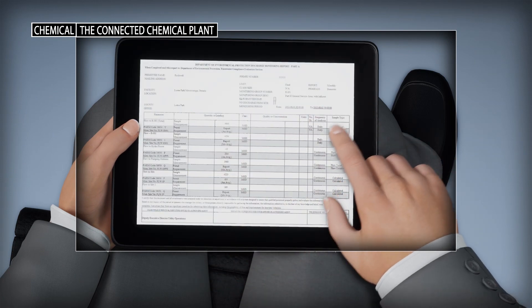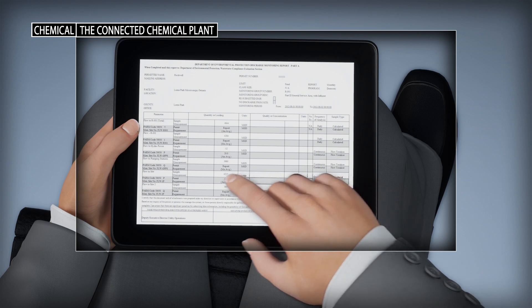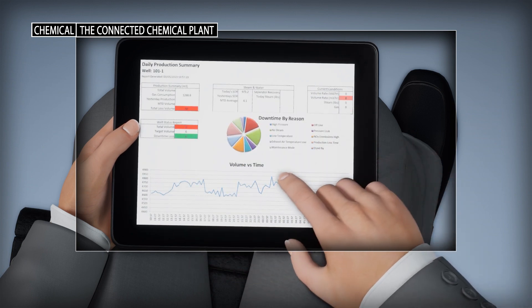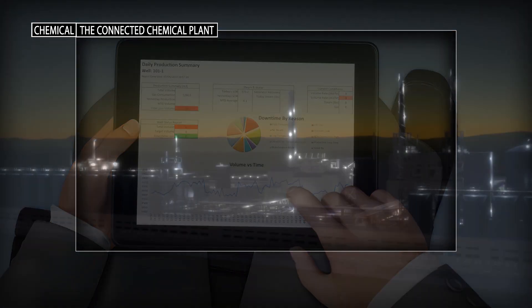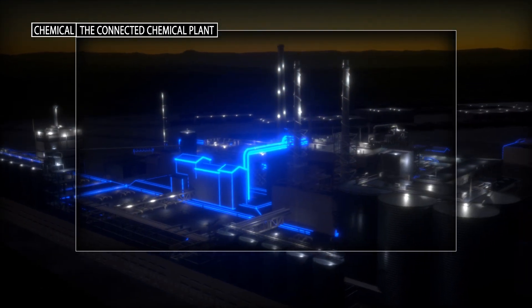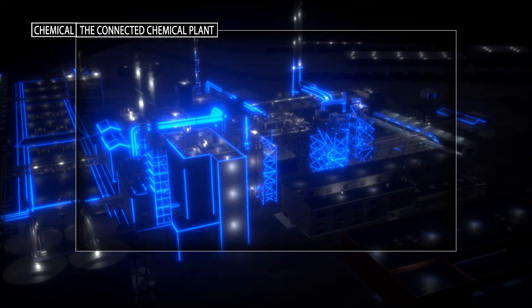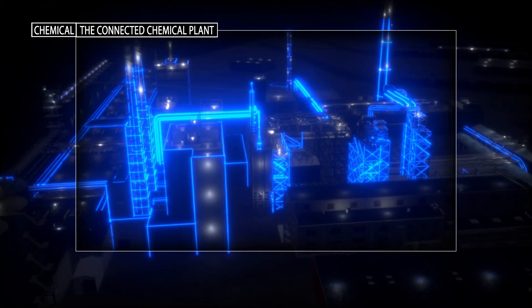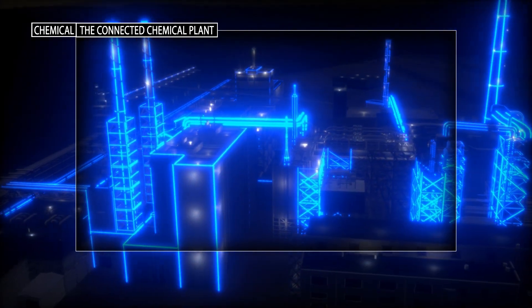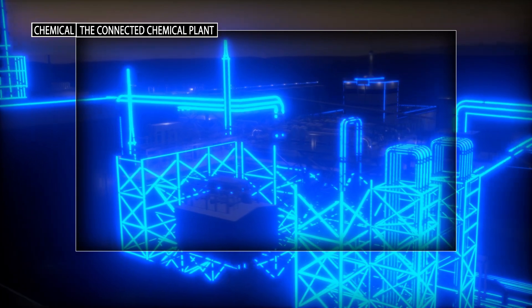Today's chemical producers must prioritize investments around the technologies that deliver the best ROI to solve their most pressing business challenges. A connected chemical plant can transform chemical production by providing real-time insights into asset utilization, unplanned downtime and product quality. It can give chemical producers a better understanding of safety, environmental and quality risks, allowing them to build a more sustainable operation.